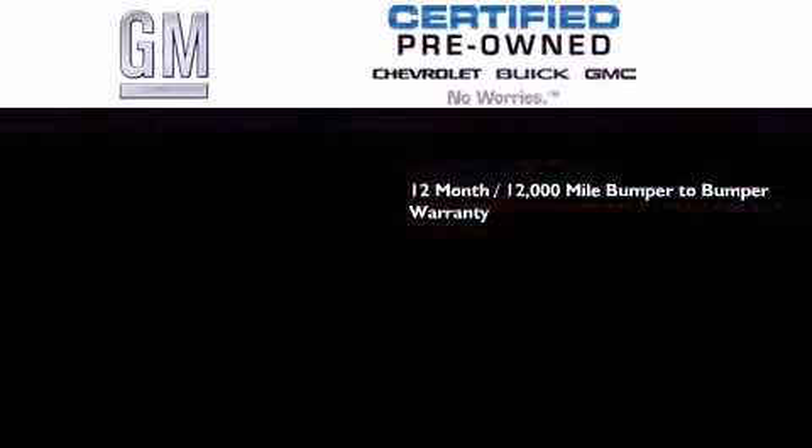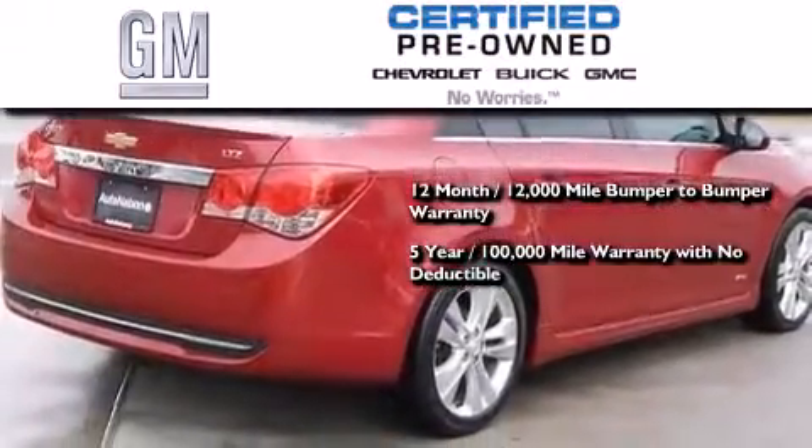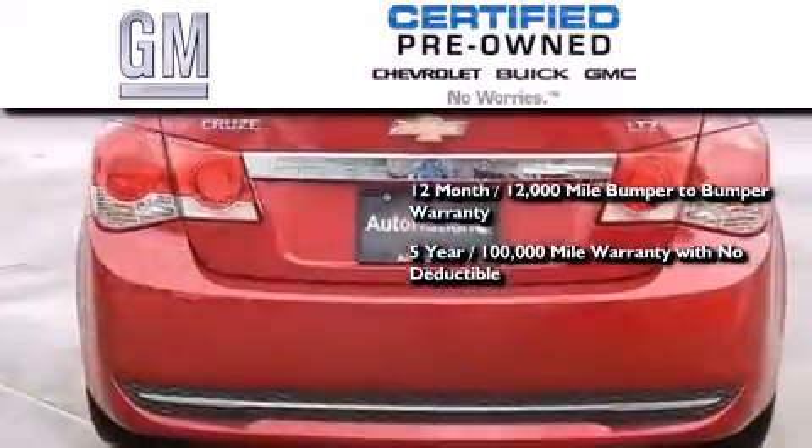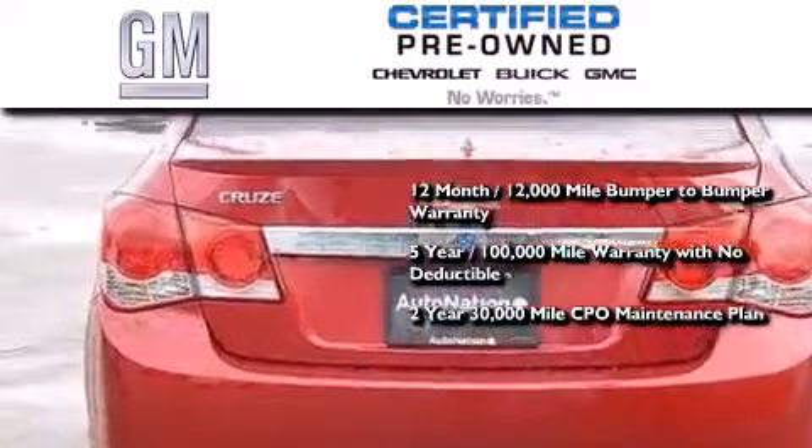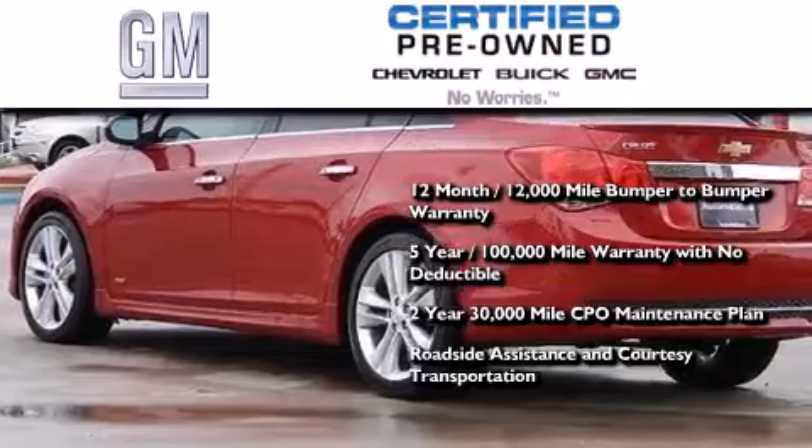A five-year, 100,000-mile powertrain limited warranty with no deductible, and a two-year, 30,000-mile standard CPO maintenance plan, plus roadside assistance and courtesy transportation.